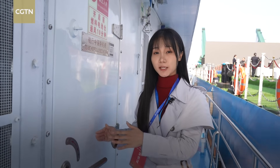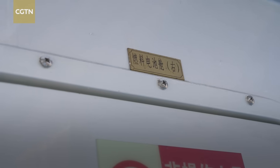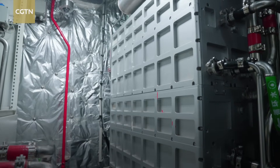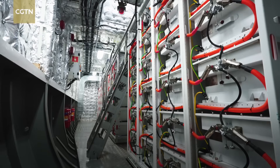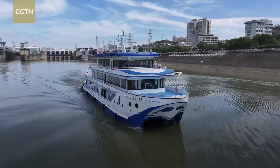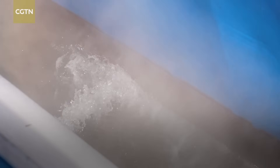This is where the hydrogen fuel is stored. Due to security reasons, we're not allowed to go inside. But experts here told me these fuel cells directly convert hydrogen and oxygen into electric energy without involving combustion or using any thermal or mechanical energy, ensuring the only byproduct is water.